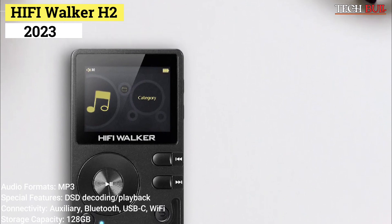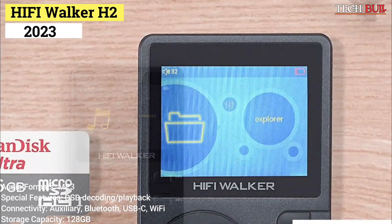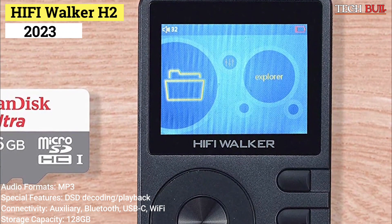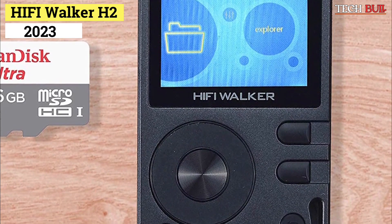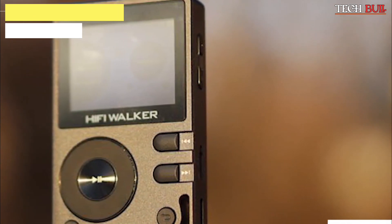Connectivity: auxiliary, Bluetooth, USB-C, Wi-Fi. Storage capacity: 128GB. HiFi's Walker H2 is as modern as MP3 players get. The 2-inch high-definition display makes scrolling through menus easy and accessible.